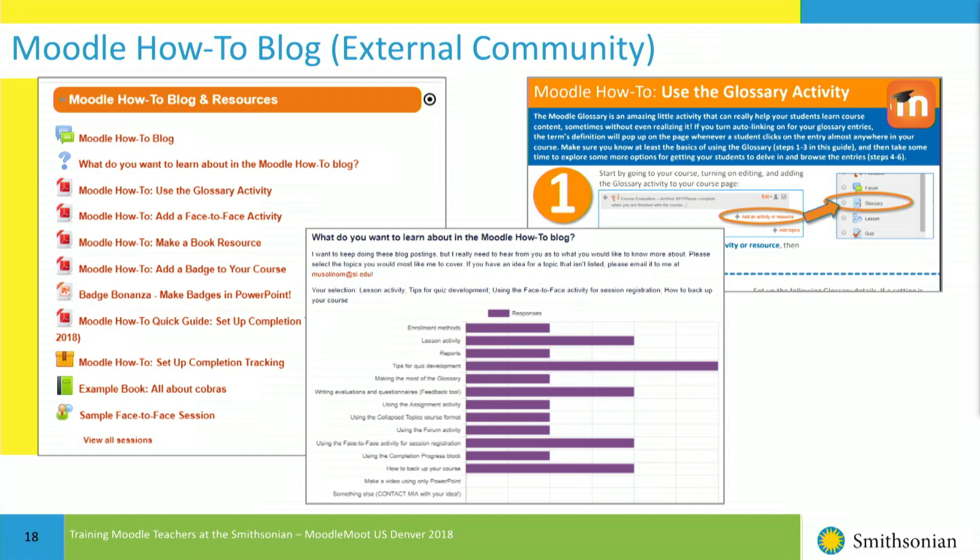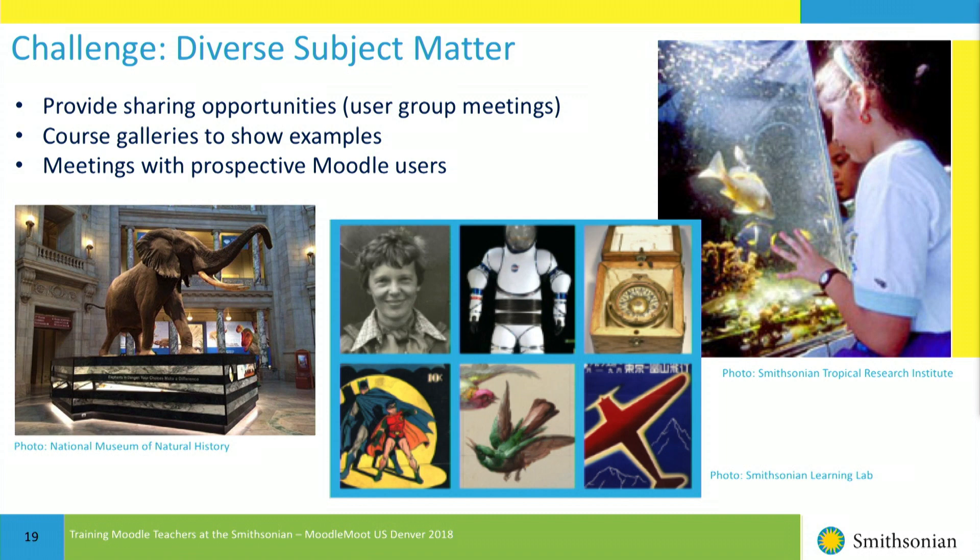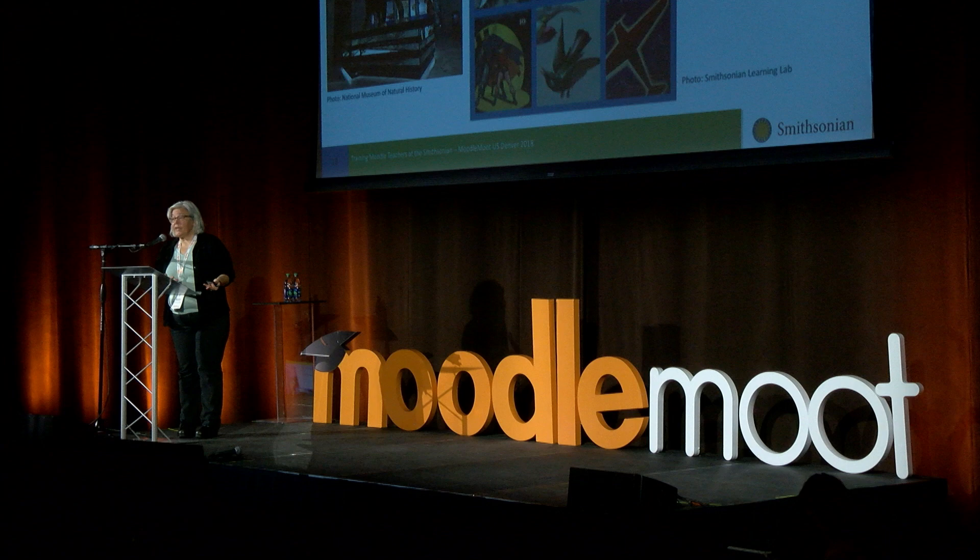For diverse subject matter, I provide sharing opportunities with user group meetings once or twice a year. I have course galleries in the community courses showing what other teachers are doing. And before anyone even takes my course, I meet with them to discuss what they want to do with Moodle, what activities they want to use, and I show them examples of what other teachers have done so they have a direction to go.